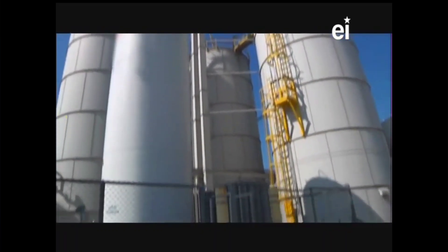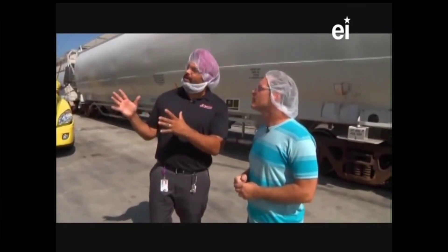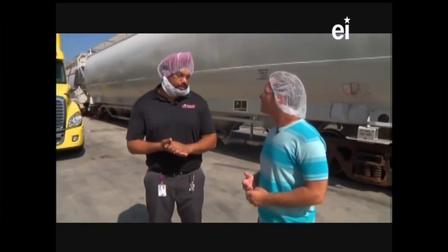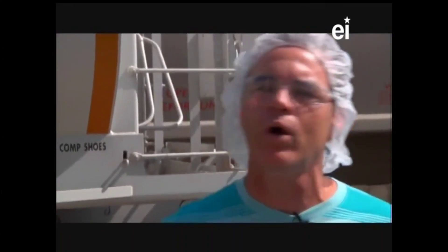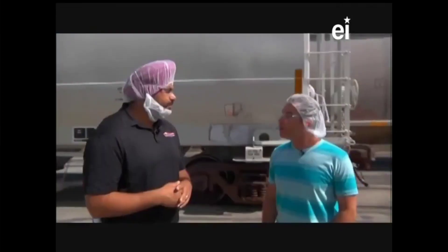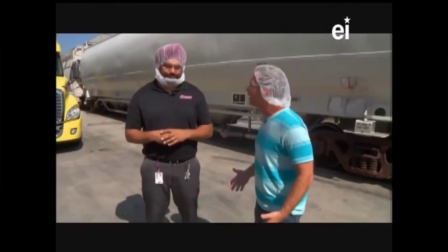So this is the stock, the raw materials, to make all the chips. How big are these silos? These silos are about four stories high and have a capacity of approximately over 200,000 pounds of corn each. 200,000 pounds of corn? That's a lot of corn. How long does it take to go through one silo? We actually turn over a silo within a week's time frame, depending on production.